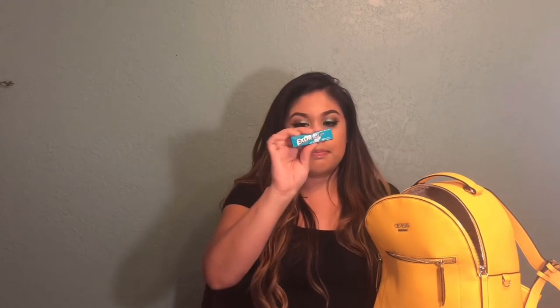In my next pouch I have a mini hand sanitizer in the scent 'A Thousand Wishes' — it's literally one of my favorite scents. I bought like six different mini hand sanitizers because it was a little deal. Right next to that I have a little packet of gum, just because when I'm at work you never know when you're going to need a piece — you might see somebody cute or something and need to freshen up a little bit.